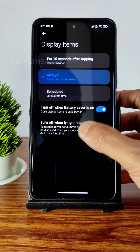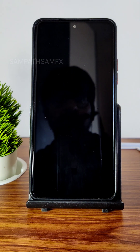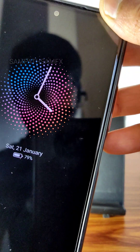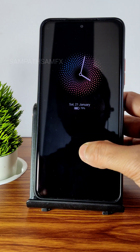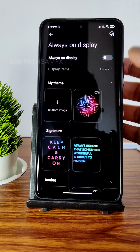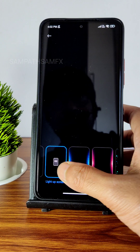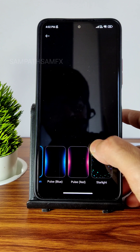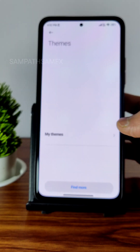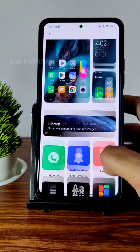I set always-on display to show always — it will consume battery, but let me demonstrate. As you can see it is working fine. Double tap to wake is also there. You can also enable edge lighting. Effects and fonts can be customized, and there are plenty of themes to change icons and UI elements.